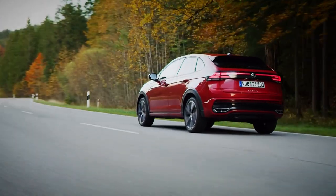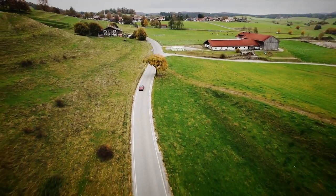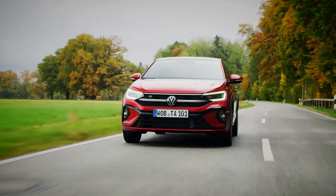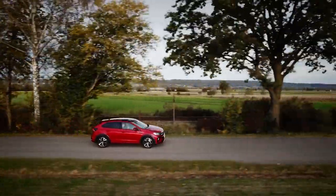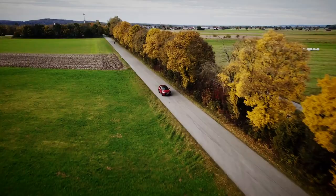It makes use of VW's MQB A0 platform, which underpins the Polo, T-Rock and T-Cross — the Taygo's more conventional sibling. As a result, it gets a familiar selection of engines, ranging from a 94bhp 1-litre 3-pot to a 148bhp 1.5-litre motor that'll power the little Taygo from 0-62mph in 8.3 seconds.